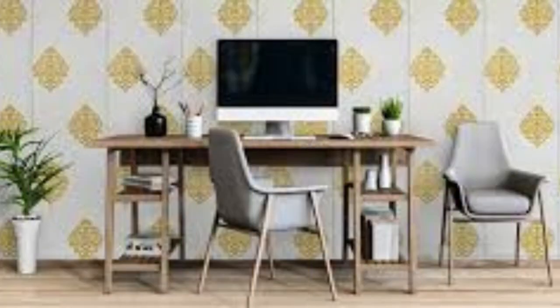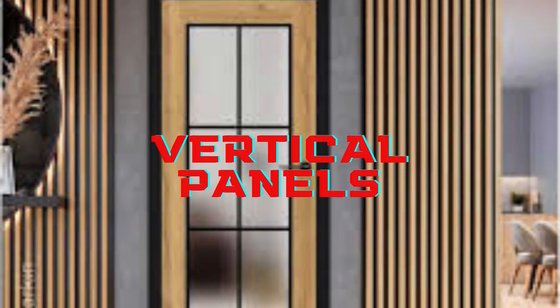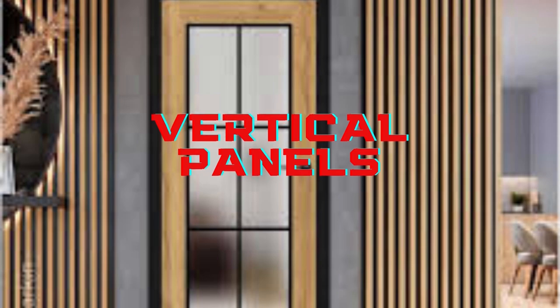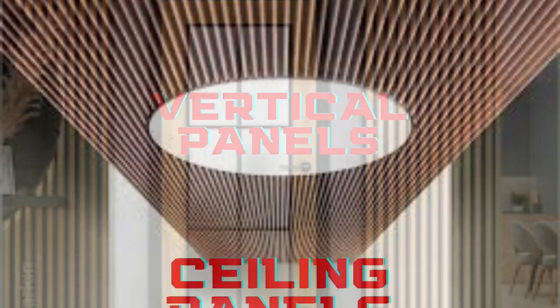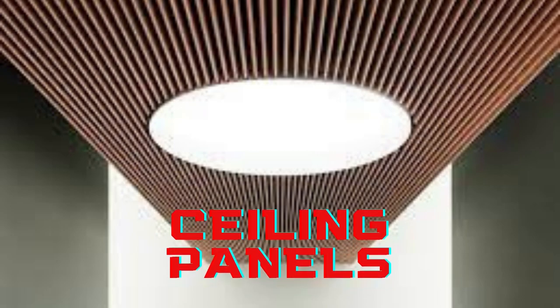Wall panels can significantly improve the insulation and acoustics of a room. Insulated wall panels help regulate temperature by reducing heat loss, resulting in energy savings and a more comfortable environment. Acoustic wall panels absorb sound, minimizing echoes and noise pollution, making them ideal for homes, offices, and commercial spaces where noise control is crucial.